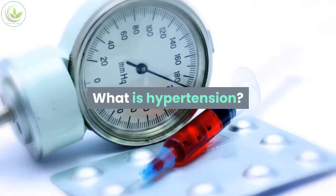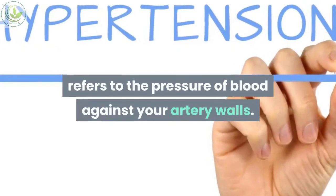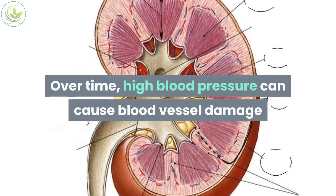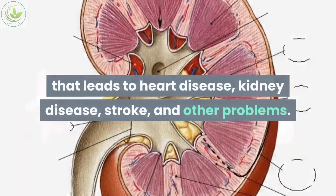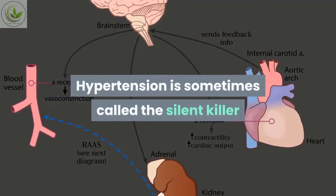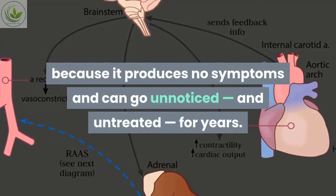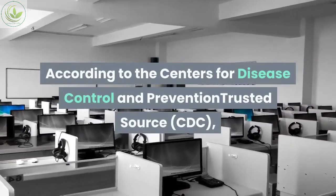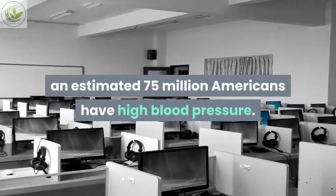What is hypertension? Hypertension, or high blood pressure, refers to the pressure of blood against your artery walls over time. High blood pressure can cause blood vessel damage that leads to heart disease, kidney disease, stroke, and other problems. Hypertension is sometimes called the silent killer because it produces no symptoms and can go unnoticed and untreated for years. According to the CDC, an estimated 75 million Americans have high blood pressure.